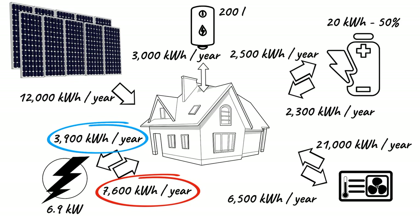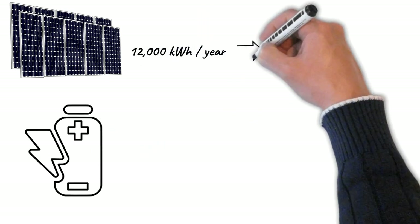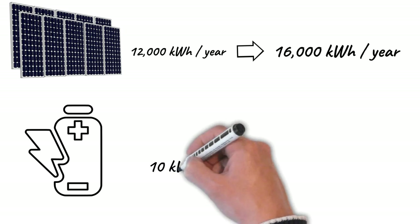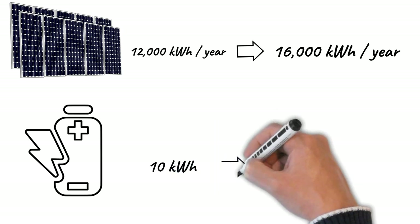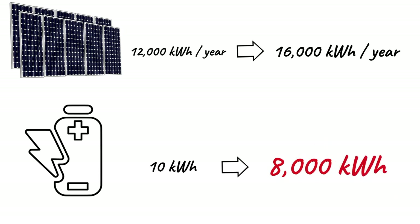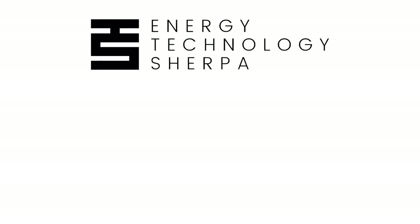Can we go further and eliminate dependence on the electrical network? We cannot do it with the technologies currently available. Increasing photovoltaic production by 4,000 kWh is not too great a challenge, and this will allow us to achieve a net balance with zero emissions. The problem is how to move that production from summer, which is when surpluses are produced, to winter, where heating consumption raises demand. Currently, there is no residential technology for storing electrical or thermal energy with an energy density that allows this seasonal transfer of energy. Therefore, we will continue to need the electrical network that acts as a large battery.